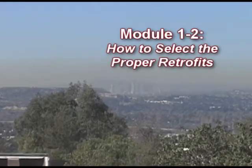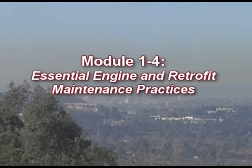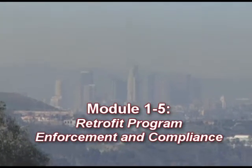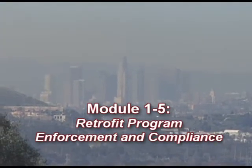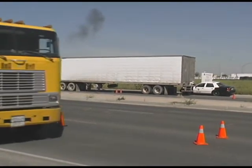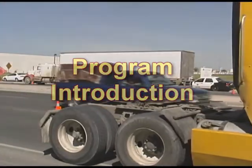Modules 1-2 through 1-5 will take you, as fleet administrator, through the required processes in more detail in order to successfully retrofit your engines and maintain program compliance. When viewing for the first time, it is recommended that you view these instructional modules in sequence. We begin with the introduction to the retrofit program.